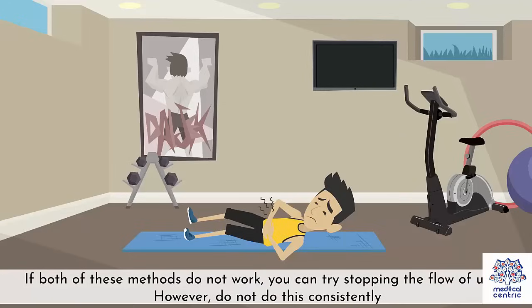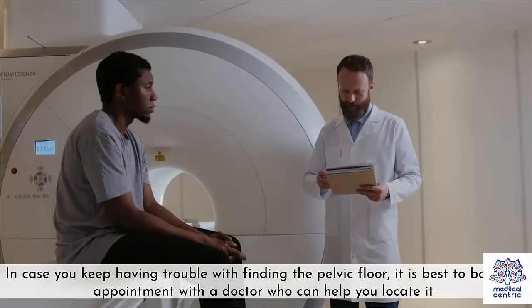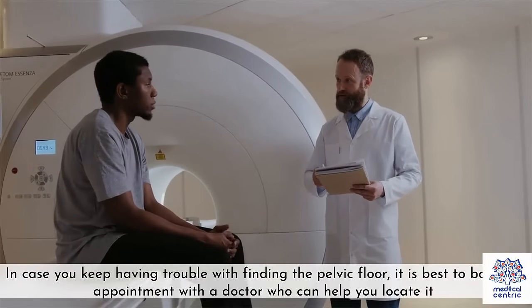If both of these methods do not work, you can try stopping the flow of urine. However, do not do this consistently. In case you are having trouble finding the pelvic floor, it is best to book an appointment with a doctor who can help you locate it.